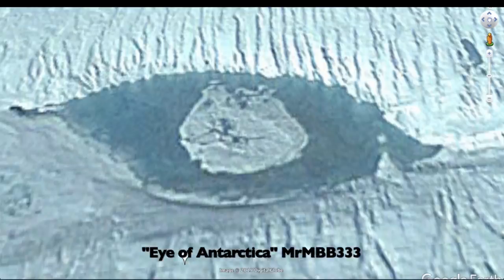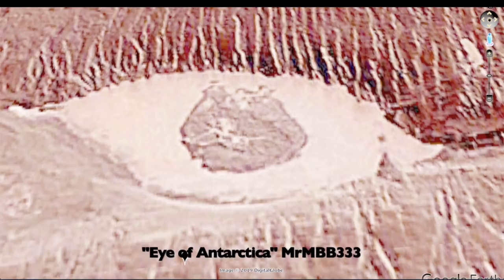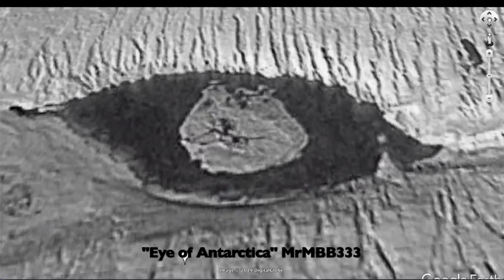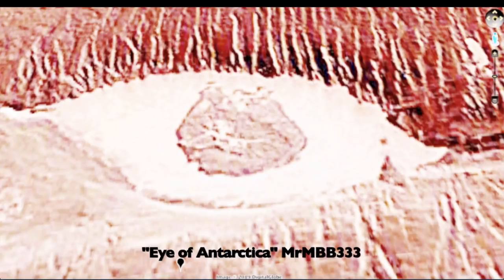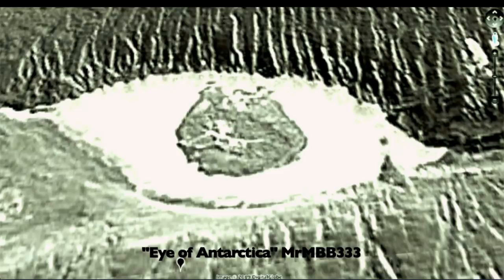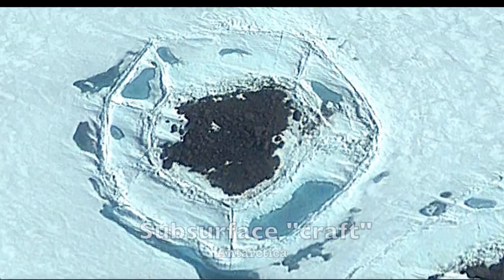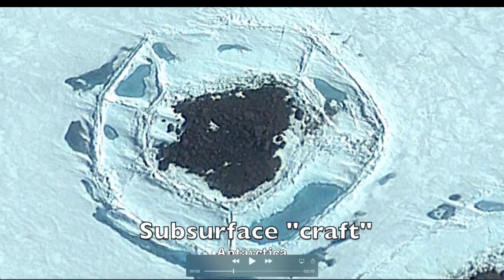This is the feature that looks like a human eye down in Antarctica. I've run it through multiple filters to give a different look - just having a little fun with this. Some of the things I'm going to show you look like submarines, some like ships. Now we're getting into possible crafts, possible ships, possible submarines that may be collecting heat from sunlight, causing a perfectly shaped melting pattern above them.